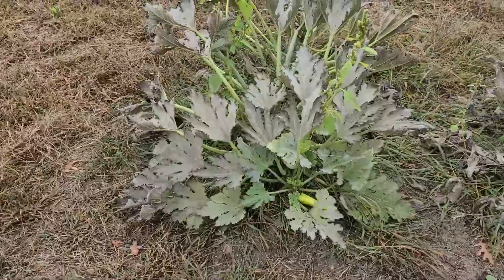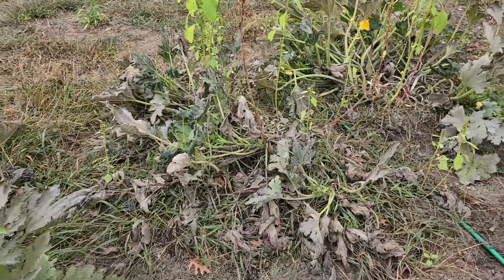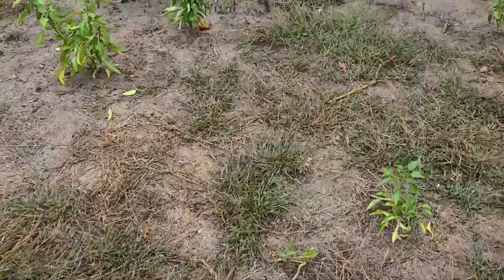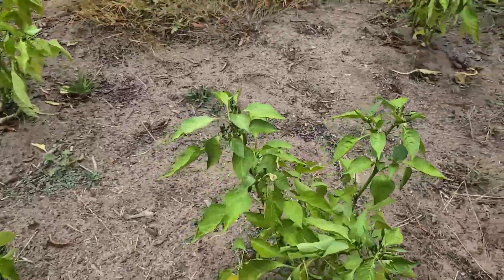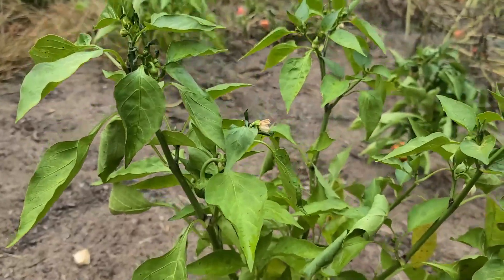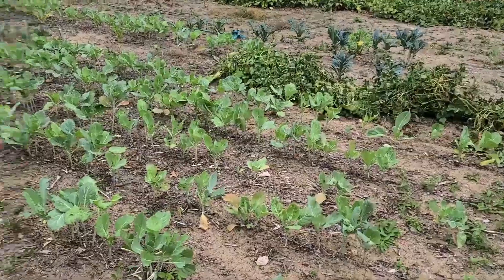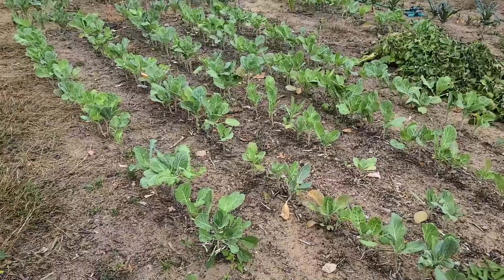For the zucchini, they're pretty much done — got a few little ones left that I'm going to pick, but they're still flowering. If we get another month, we'll probably get some peppers. We've got little bitty peppers on here; I think they got saved by the light frost. Lots of flowers — if you look down here you can probably see the little peppers, they're everywhere.